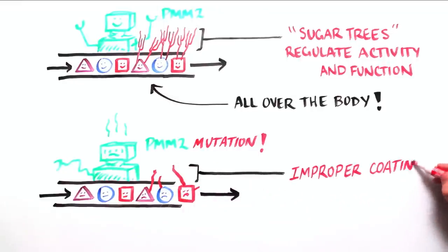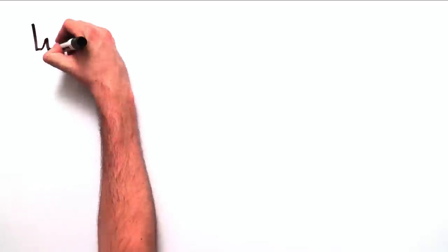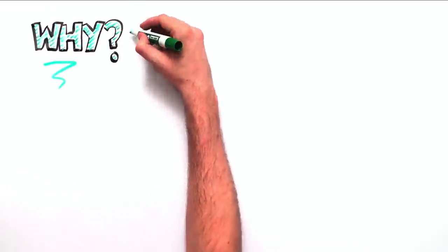In CDG patients, the sugar trees can be incomplete or absent altogether. But why do people get PMM2 CDG?